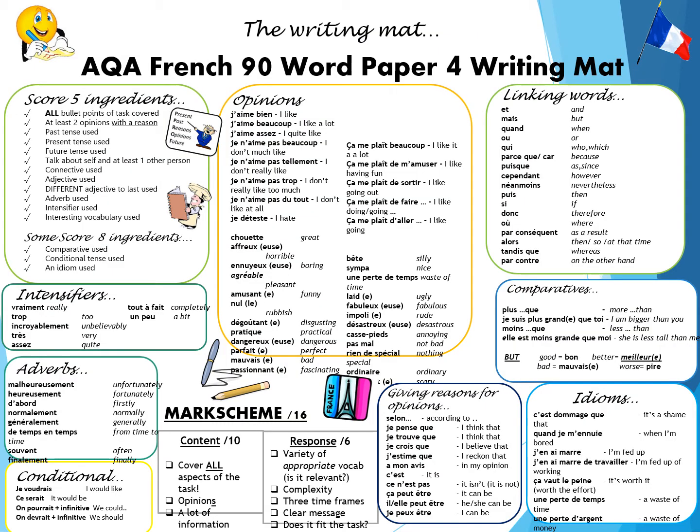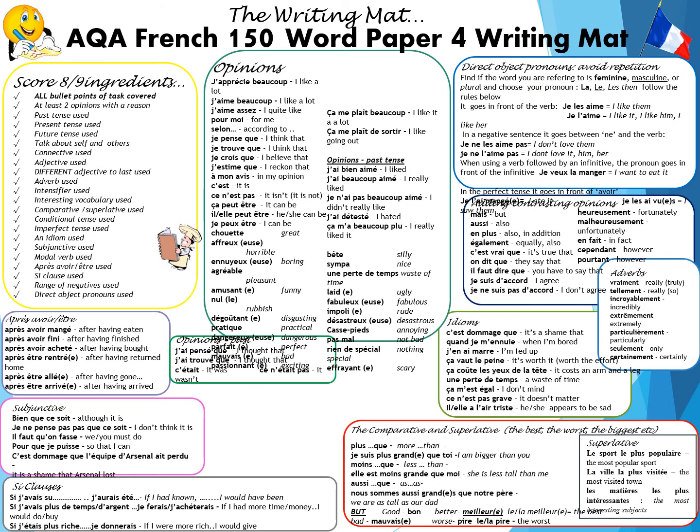What you have here is a writing map for the 90 words. Remember, the 90-word question is the crossover question on both the higher and the foundation paper. Have a look at the language — you've got the French and the English here. Highlight the words you'd like to use. You've got your mark scheme so you can see what you need to include. And here is your writing map for the 150 words, with more complex language for those doing the higher paper.